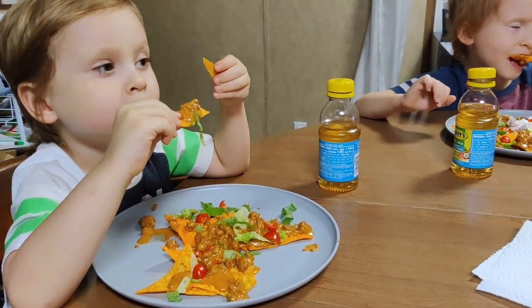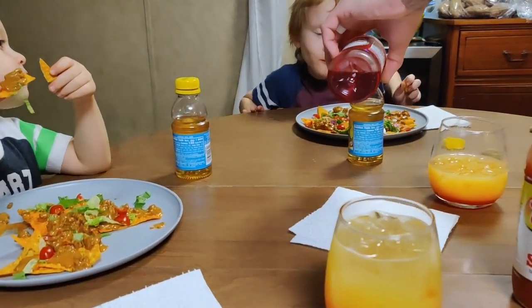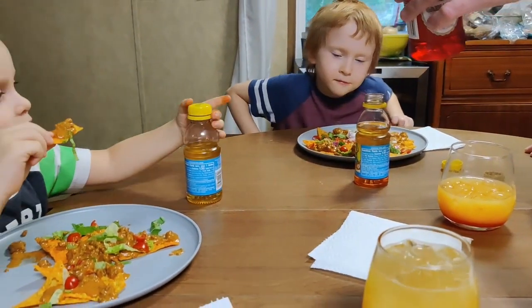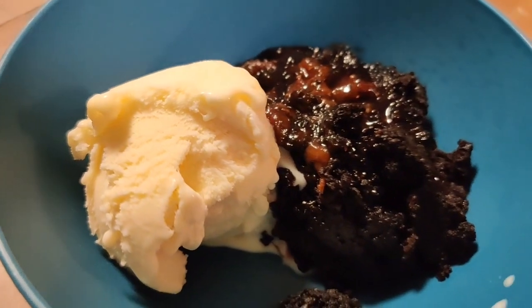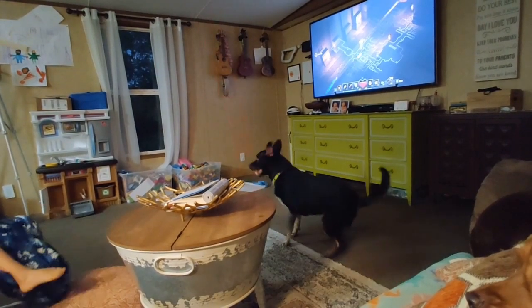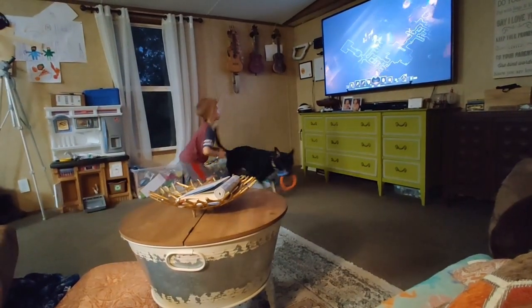What do you think, Bubba? Good? We love nachos. You get apple grape juice with grenadine. Here's my daughter with Red! He didn't want that one — he didn't want the bad one? I got you one right here.